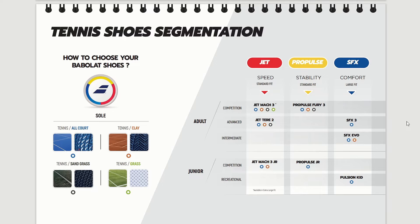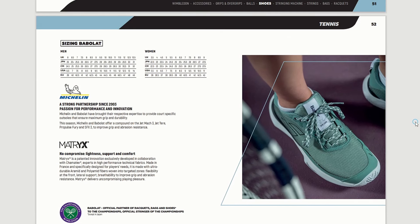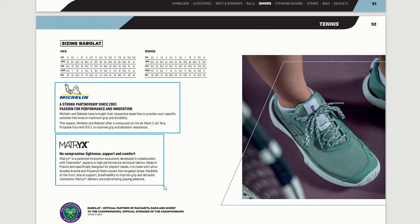Let's talk about the shoes in particular and in detail. The main technology nowadays is the Michelin outsole rubber. The partnership has been there since 2003. Michelin is one of the most important and popular brands that makes tires. Then there is the Matrix technology, which was invented and is patented exclusively in collaboration with Hamatex, experts in technical performance fabric.